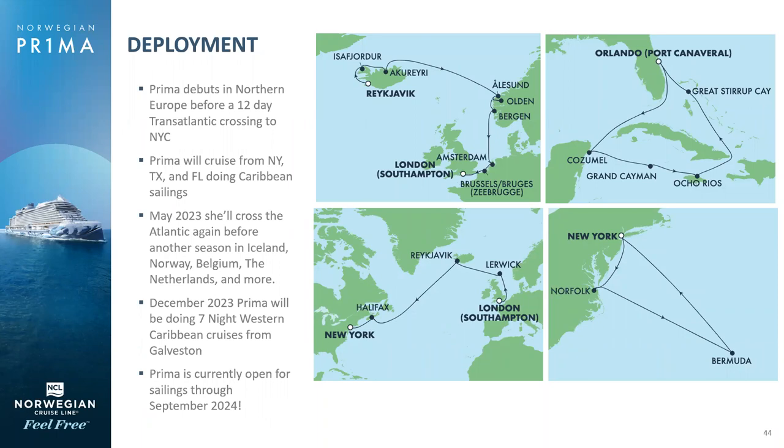Norwegian Prima is on sale until September of 2024. For Northern Europe, there are 10 and 11-day sailings for summer 2023 and summer 2024, with beautiful itineraries sailing from Southampton to Belgium and the Netherlands, several stops in Norway, and several stops in Iceland — one of the most popular destinations right now. There are also beautiful France, Portugal, and Spain itineraries in October 2023. She'll be sailing from Galveston, Texas from December 2023 to March 2024 with five ports of call, and then home porting at Port Canaveral for Caribbean sailings.